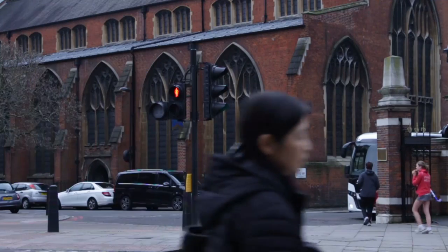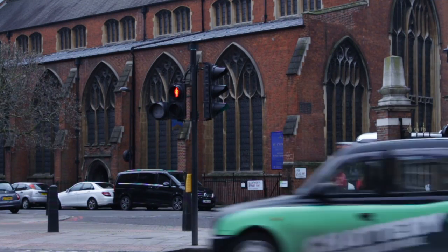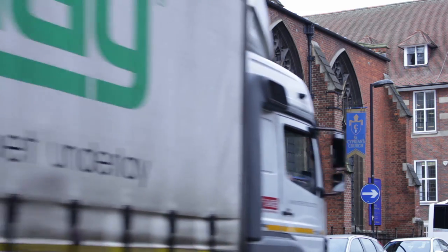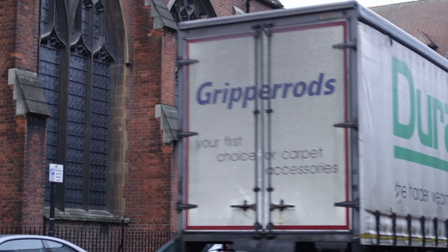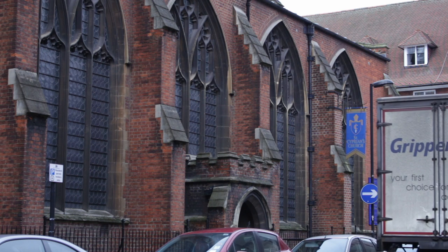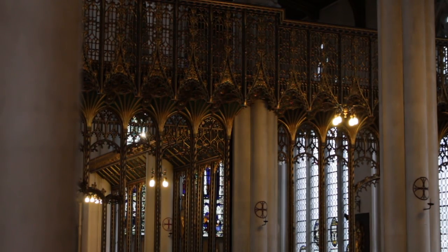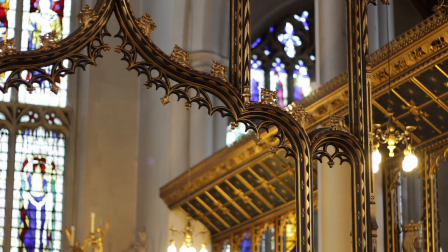St Cyprian's Clarence Gate, near Baker Street in London, is one of the city's ecclesiastical hidden gems. The architect John Ninian Comper designed this building at the turn of the 20th century and came back throughout those first decades to improve and augment the building in various ways, building up layers of stained glass and painted decoration.